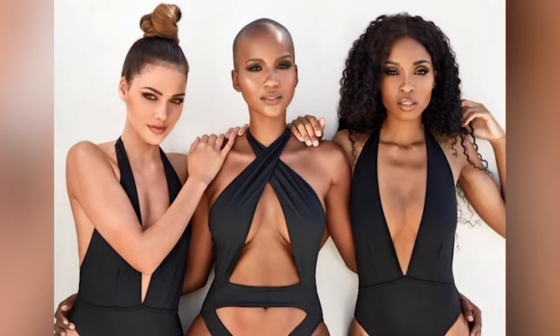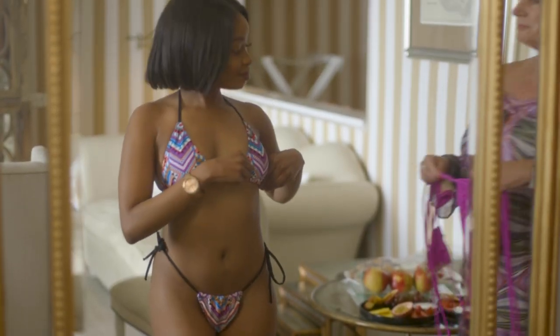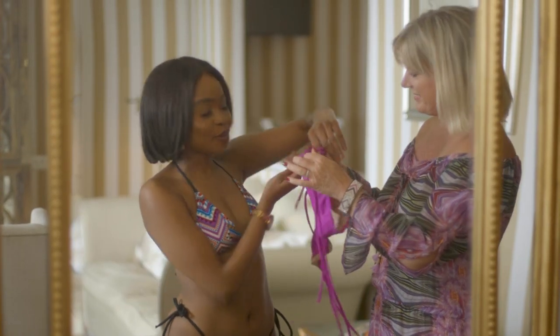Thank you so much for having me. With such a beautiful setting I had to slip into something a little bit more comfortable. In fact, this is one of your swimsuits. What inspires some of your designs? I'm inspired by strong women, women who feel confident and have a positive outlook on life. I want a woman to feel sexy, confident, empowered. And that's what drives me to make my range.